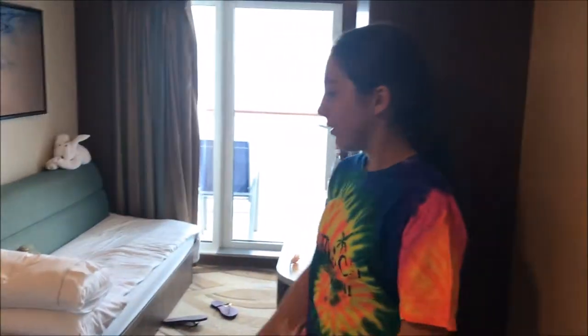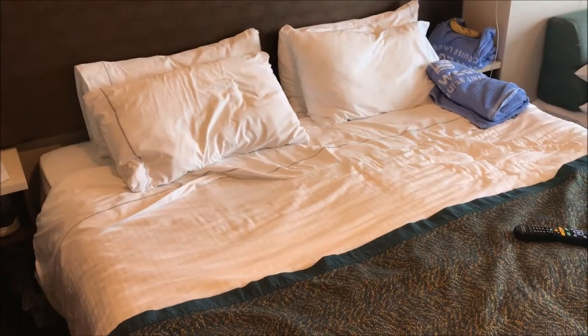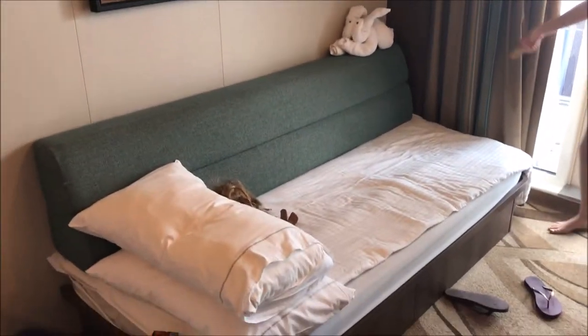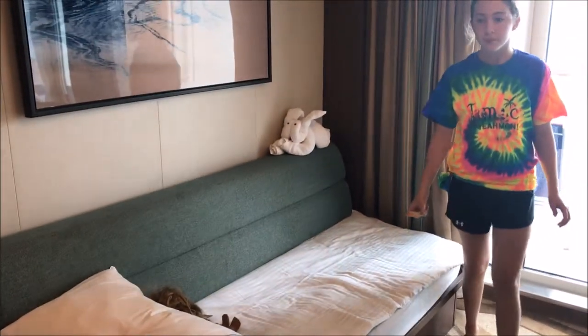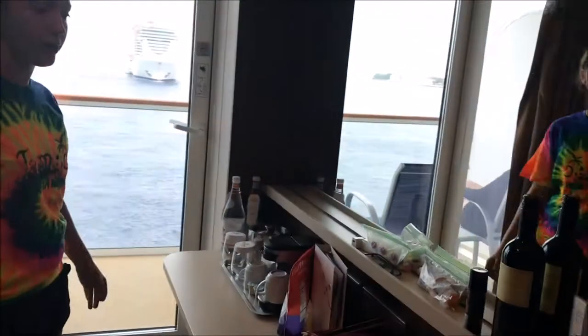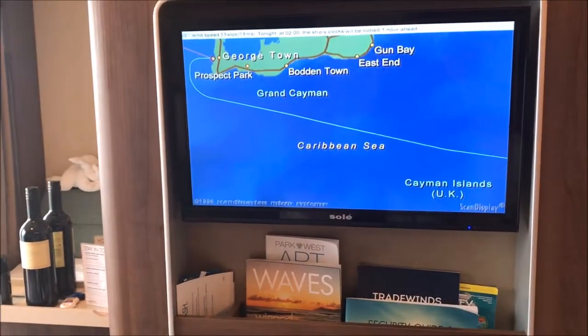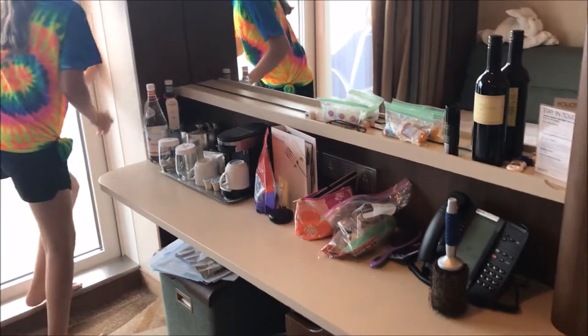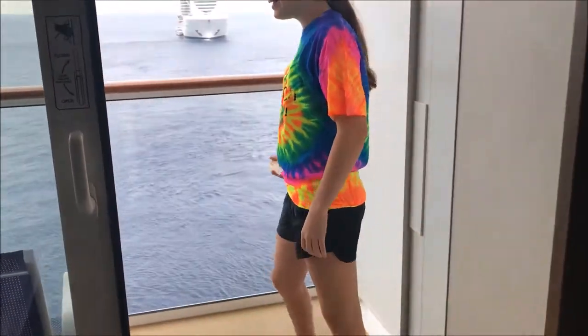This is one of the beds you could possibly have — it is a king size bed for two people. You will either get a couch that can be transformed into a bed. Here is another towel animal. You will also get towels from Norwegian Cruise Line, or whatever cruise boat you are on. TV remote and TV right here, so you can watch TV while you are staying in your room. And right here is a little area where you can set stuff down, and then out here is the balcony where you can sit and look out.